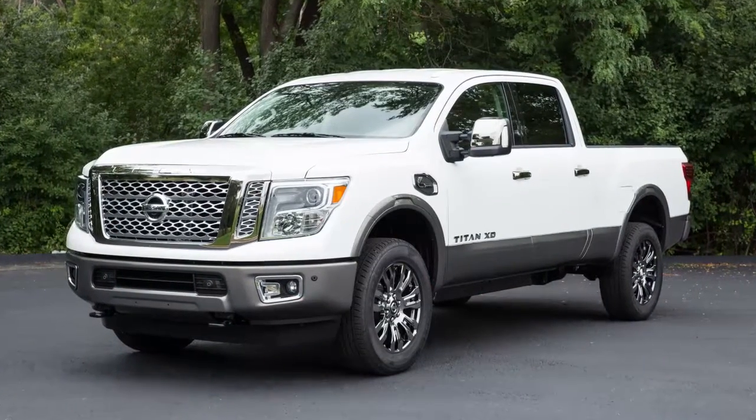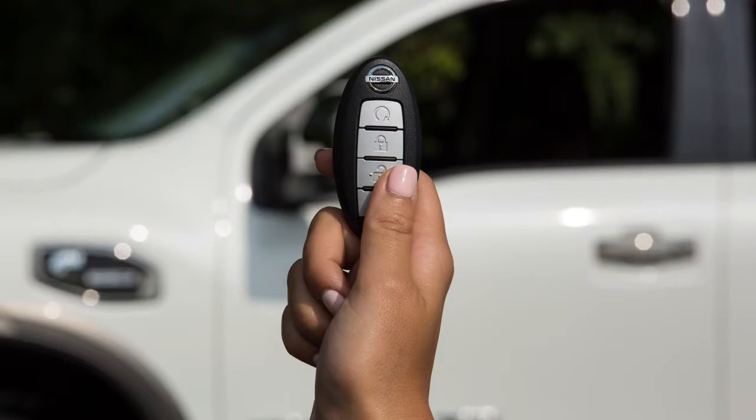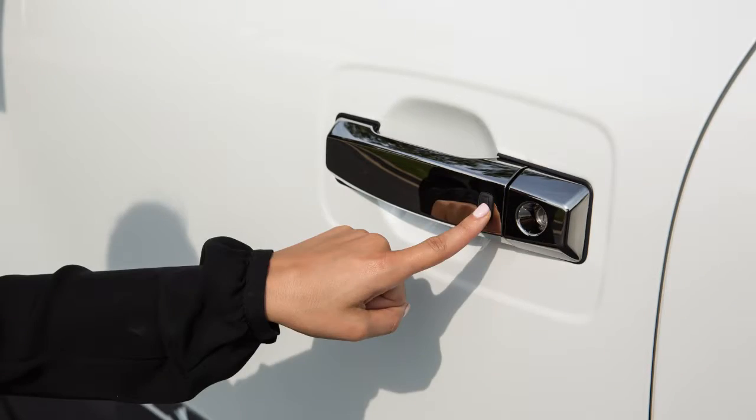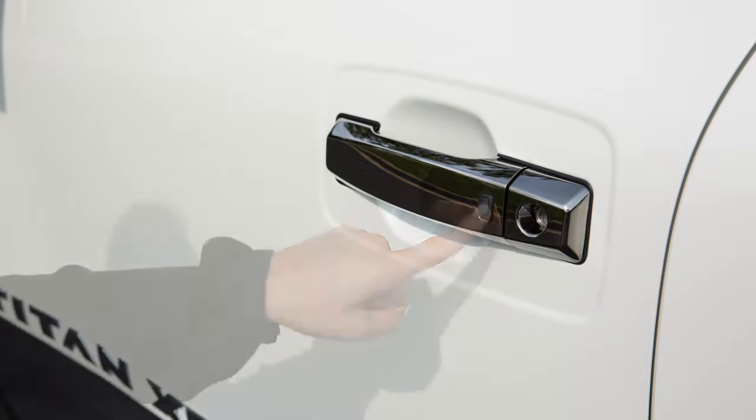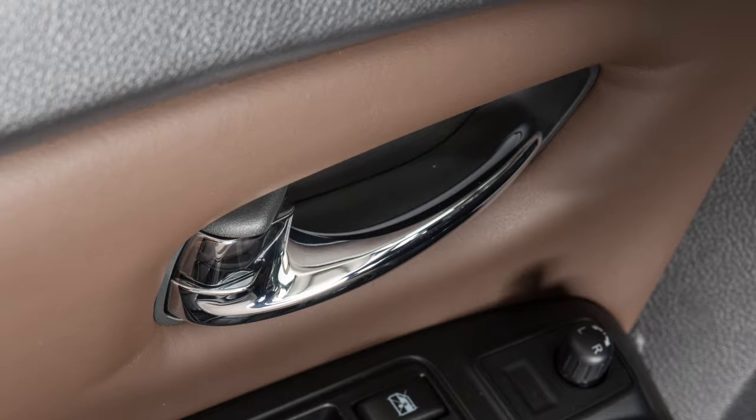To unlock a door from outside the vehicle, have the Intelligent Key with you and then push this request switch on the door handle. That door will unlock. Push the switch again within one minute to unlock all doors.